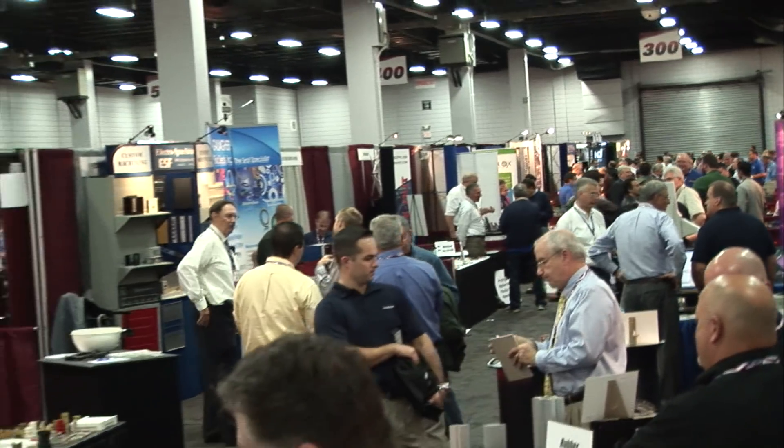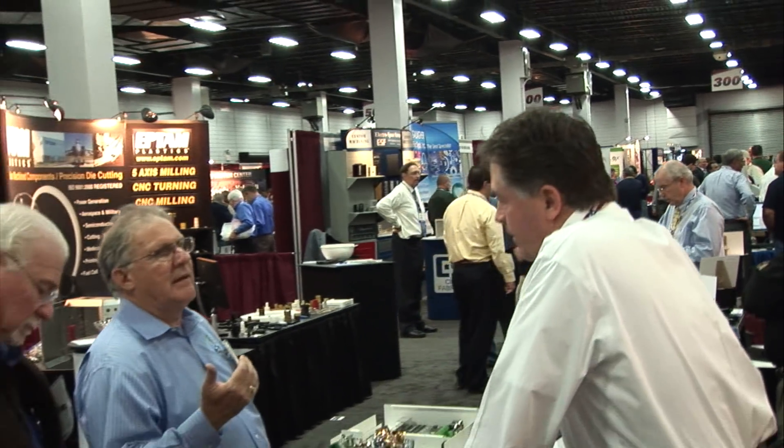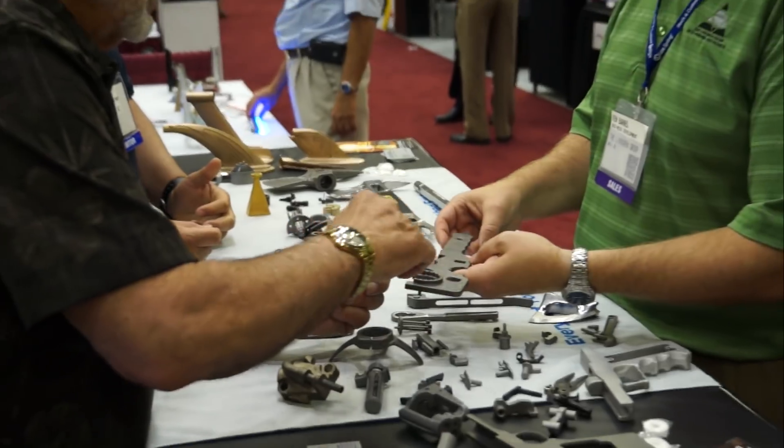This is a very interactive show and it's a much different experience than googling suppliers online. This is face-to-face problem-solving.